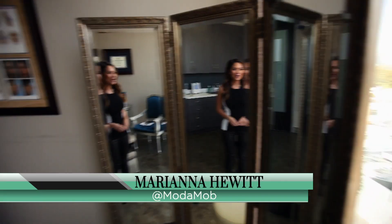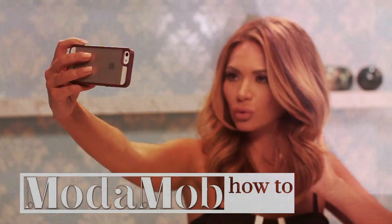Hi, I'm Marianna Hewitt from Modomob. We're talking to Dr. Gavami all about injectables. So if someone's coming in to get injected for the first time, what are all the different types — between Restylane, Botox, Juvederm?